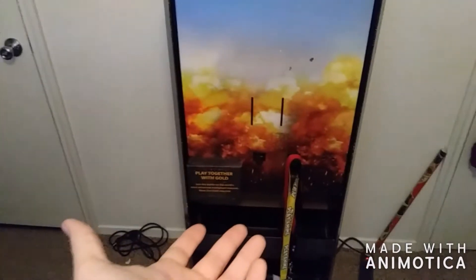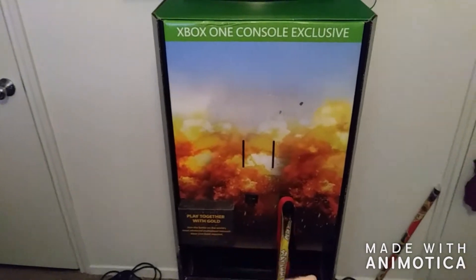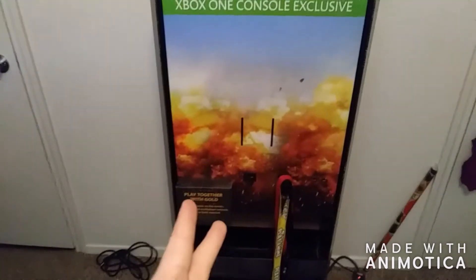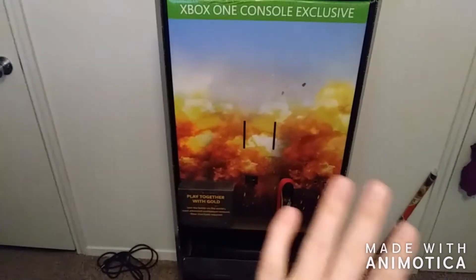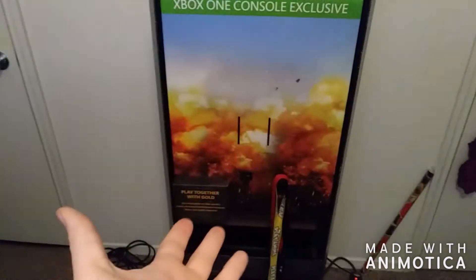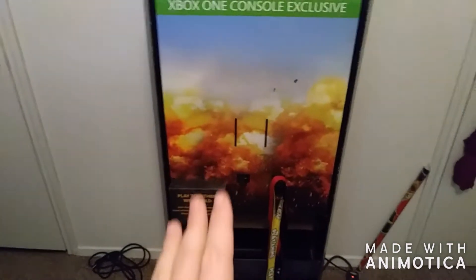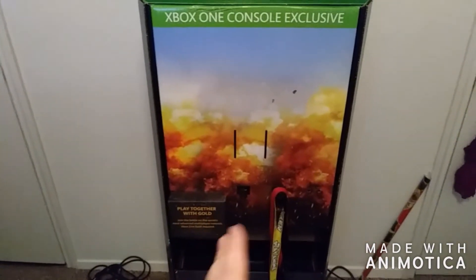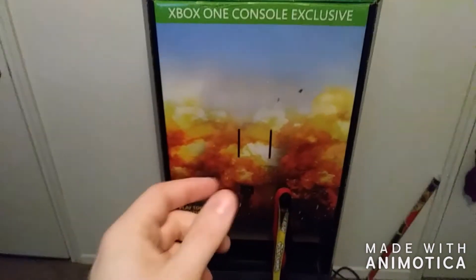I'm super happy to have this in my game room. I know I'm not a big Xbox fan and I don't have an Xbox One yet, but it is PUBG-related. PUBG is a really cool game and I do play it on PC. This is super cool, guys. This makes a great addition to the DMD Den. Hashtag DMD Den down in the description below.